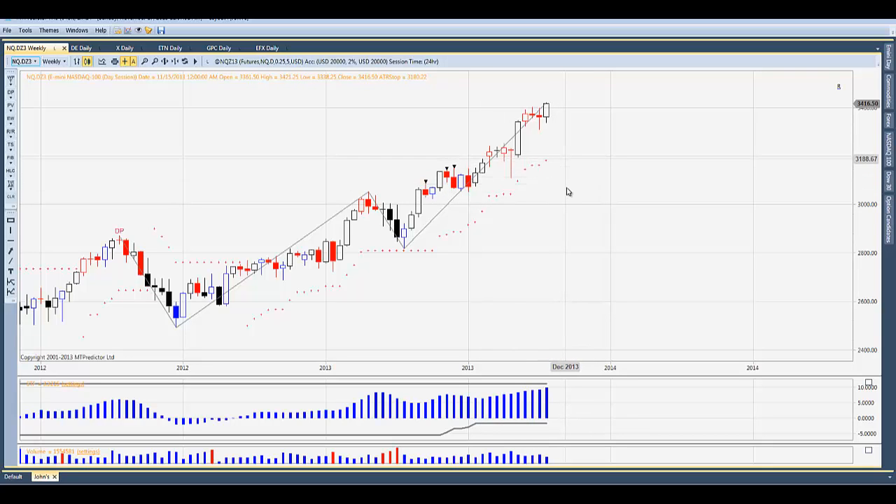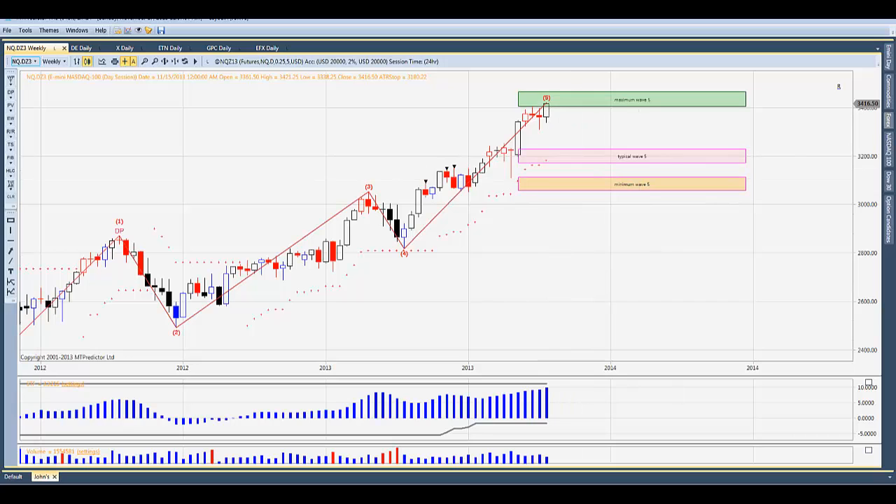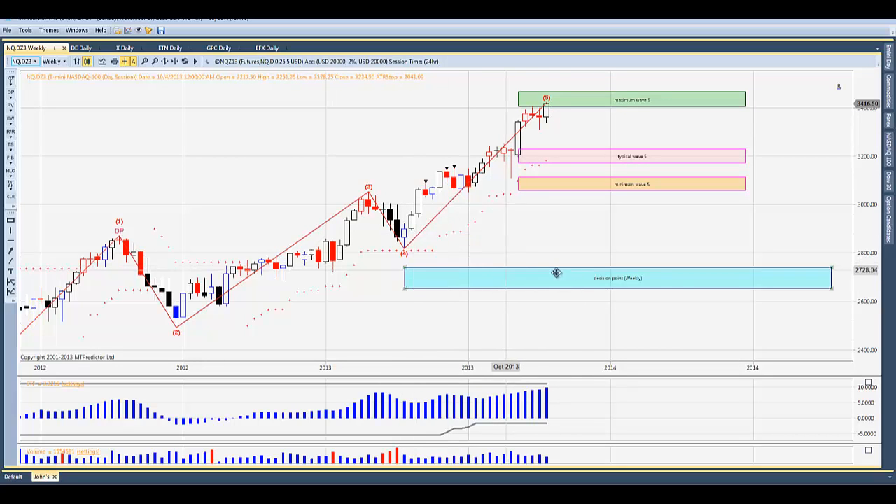Starting with the NQ, the mini NASDAQ. I'm going to right-click and ask for the Elliott Wave pattern. Remember last week we were just a few ticks away from the maximum wave 5 target. This week we did make a solid close inside the resistance area, this target. So this market is due and certainly can correct from here. Here's the last swing into the high — this is the wave 4 to wave 5 swing. I can take a decision point off of this, and this would be the next major weekly support in the NQ.